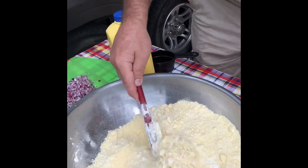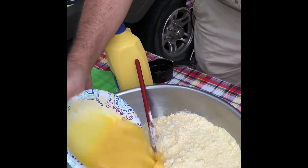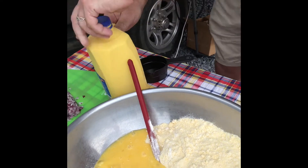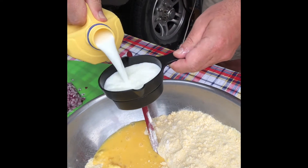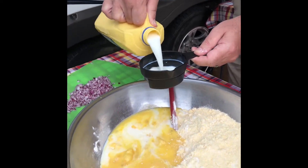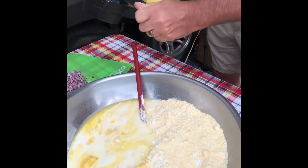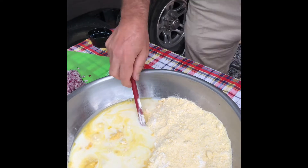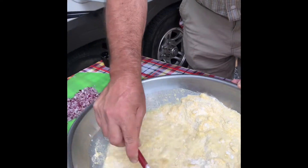Next we're adding our eggs. Because we have six packs of Jiffy corn muffin mix, we're putting in six eggs. We're also adding milk — Clay is putting in two cups of milk. If you were using just one Jiffy corn muffin mix pack, you'd use one-third cup of milk. So we've got six packs of Jiffy mix, six eggs, two cups of milk, and one and a half cups of flour, and Clay is going to mix that together until the batter is nice and thick.